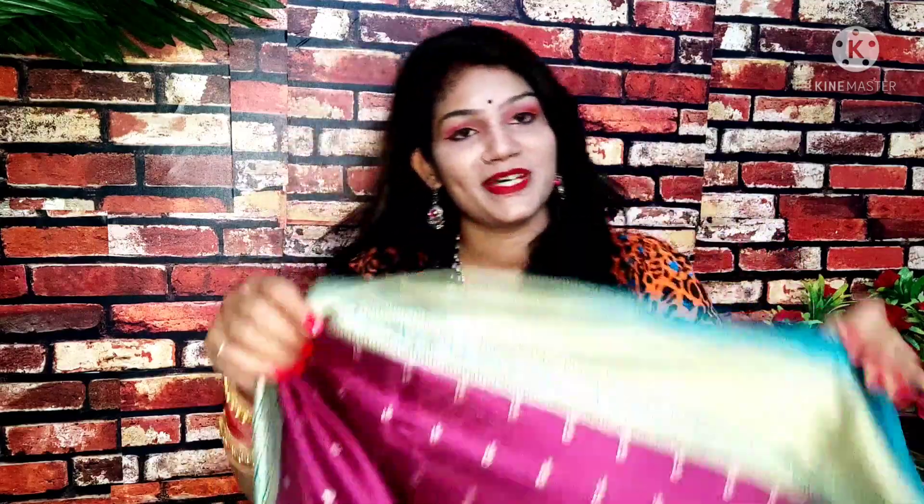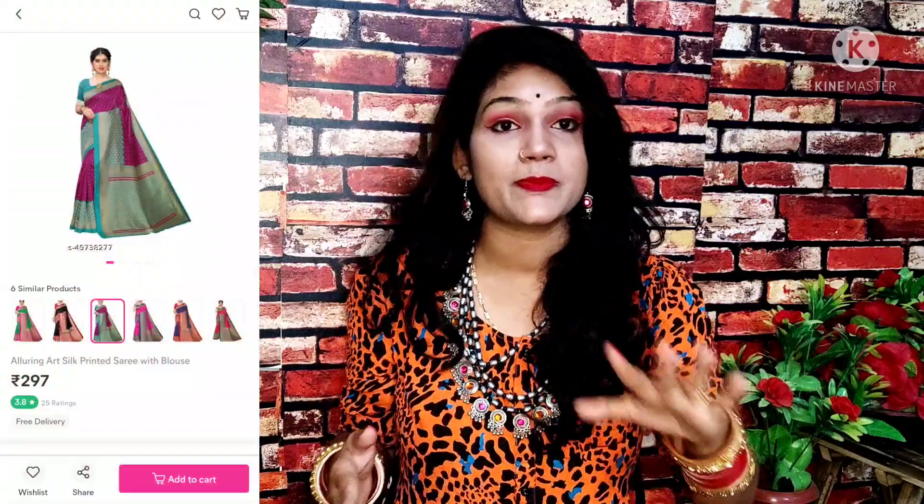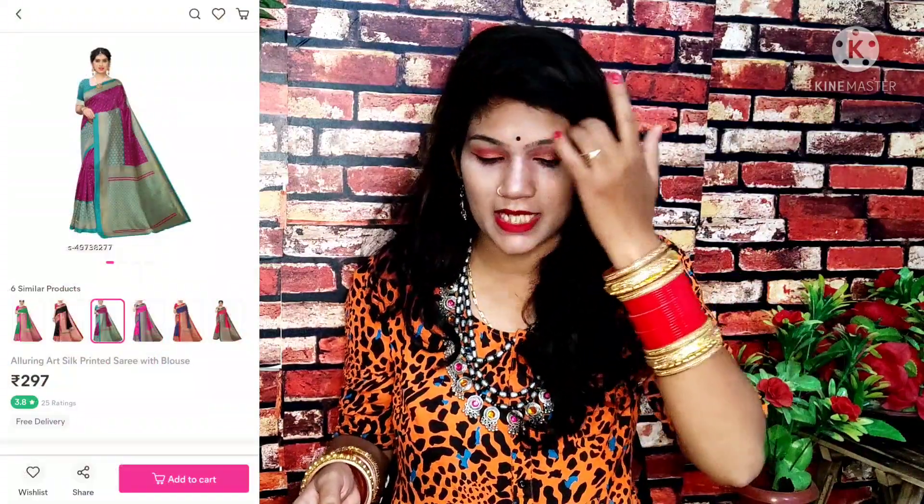So we will start this haul. My first saree — this is a silk saree and the price I paid is under 300 rupees. You will get a lot of color options. The design is different. I picked wine color, red, blue, and black, though I already had a lot of black so I didn't choose black.